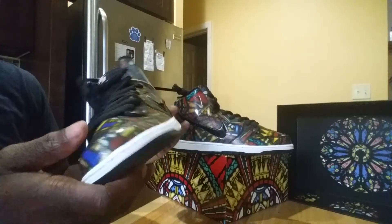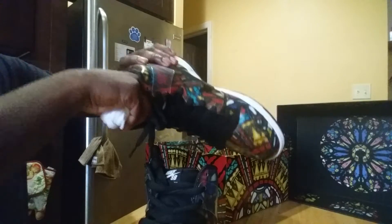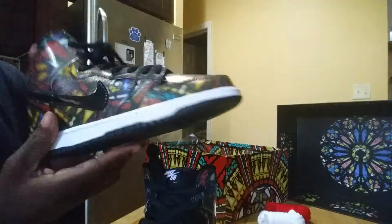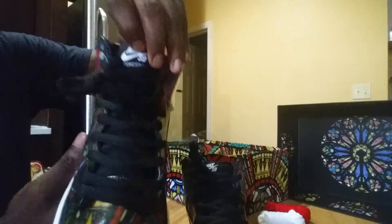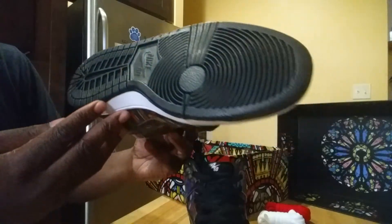Craftsmanship looks pretty well done on my pair. Great materials too — actually better than I expected. Black shoelaces, and they did throw in extra shoelaces — white ones and red ones, so two extra pairs. From what I was told, no two shoes are the same in terms of the stained glass print, which is really nice. You have Nike SB branding and Concepts branding on the tongue.